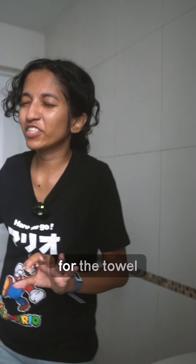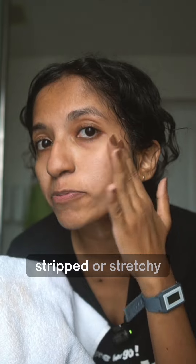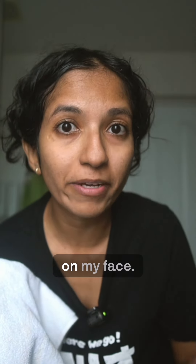Now I have to reach for the towel without opening my eyes. I feel super fresh and clean but not at all stripped, stretchy, or dry, and I know that there's no makeup residue anywhere on my face.